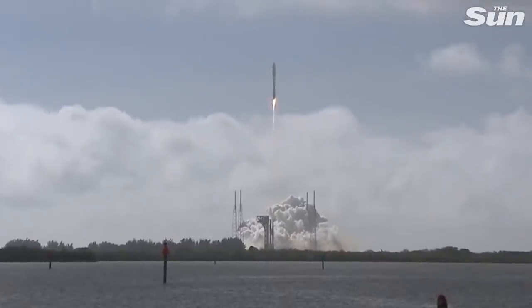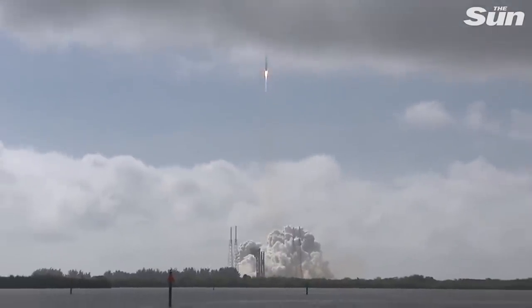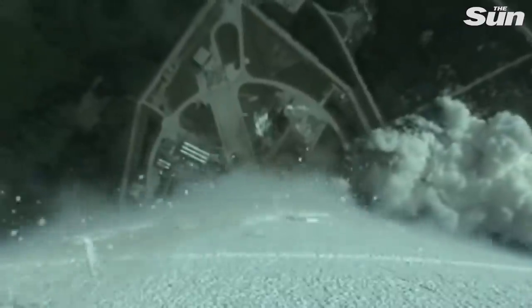RD-180 has gone to closed-loop propellant utilization control. You are hearing the voice of Rob Kesselman providing launch vehicle telemetry data. The vehicle body rates look good.